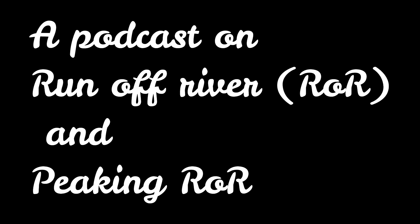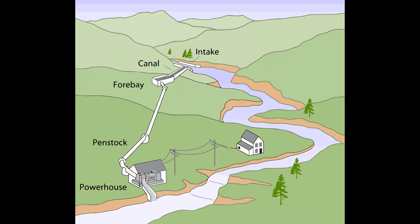We're diving deep today into Nepal's hydropower scene, getting into the nitty-gritty of two approaches: run of river and peaking run of river — ROR and PROR. These terms can seem a bit technical, so we're going to break them down and explore how Nepal's using these unique methods to meet its energy needs.